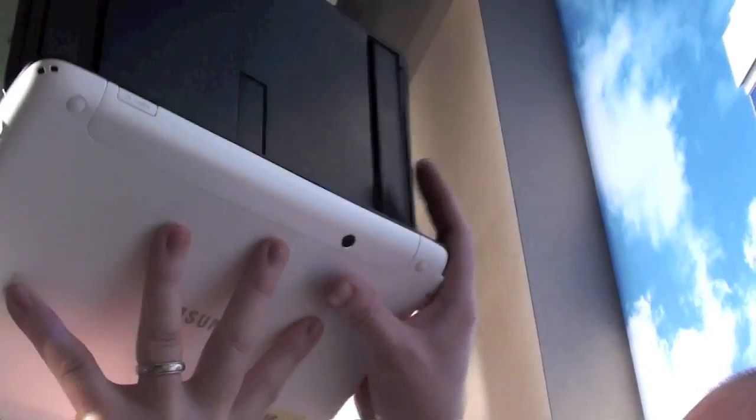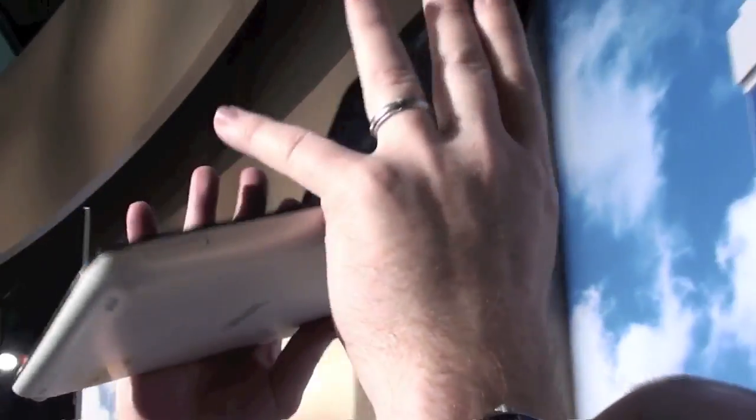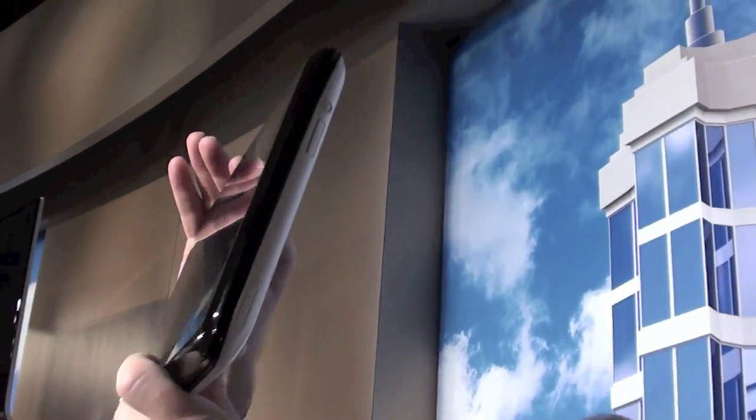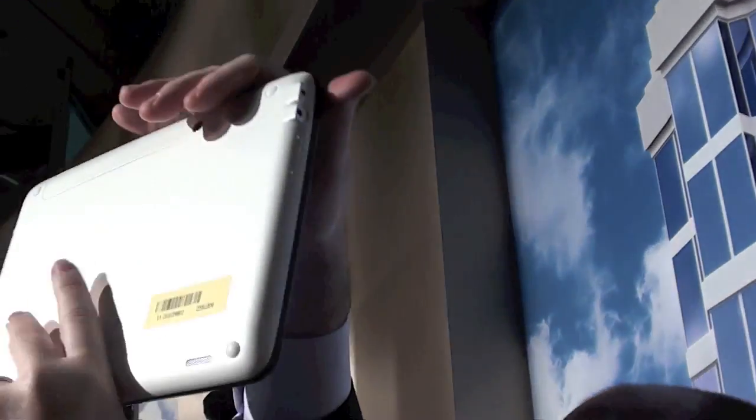Is that the camera on the back? Yeah, front and rear facing camera. Is that 8 megapixel? I don't have the specs on the camera right now.